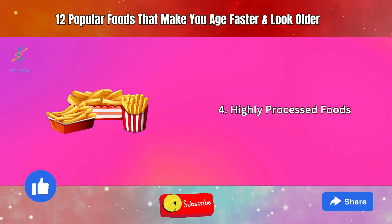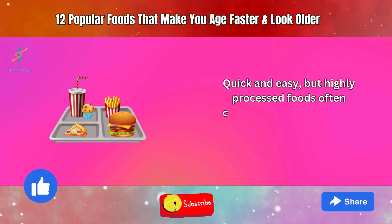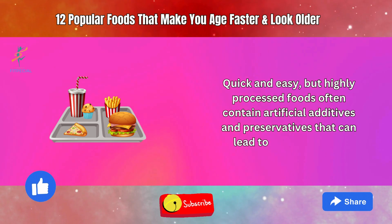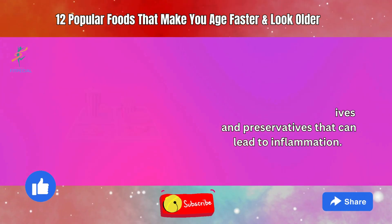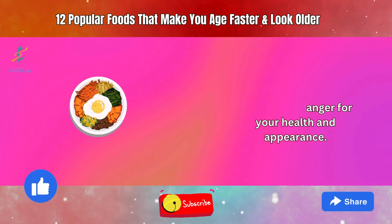4. Highly Processed Foods. Quick and easy, but highly processed foods often contain artificial additives and preservatives that can lead to inflammation. Choosing whole, unprocessed options can be a game-changer for your health and appearance.